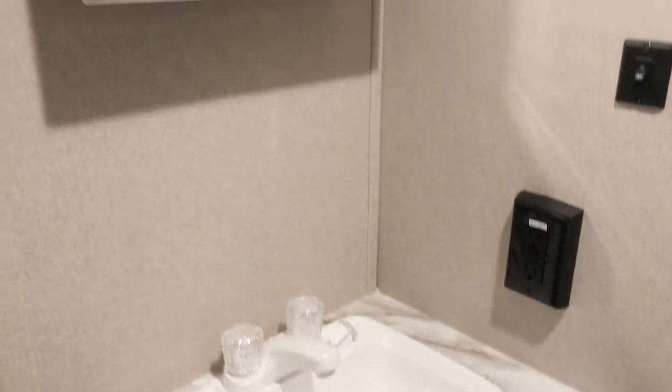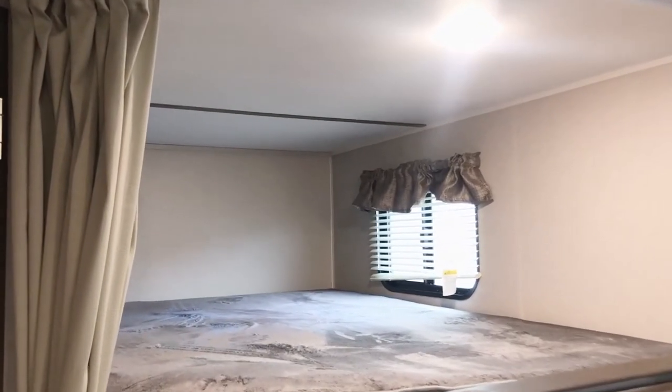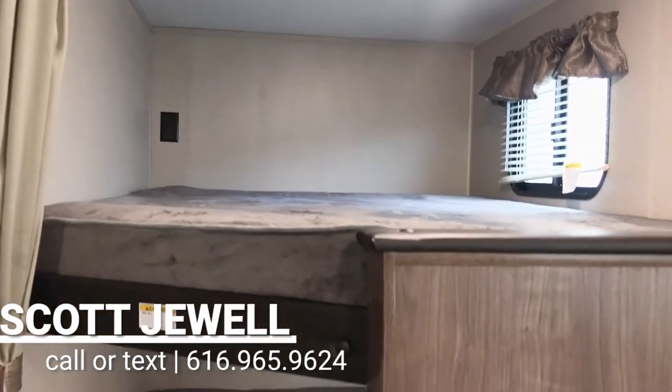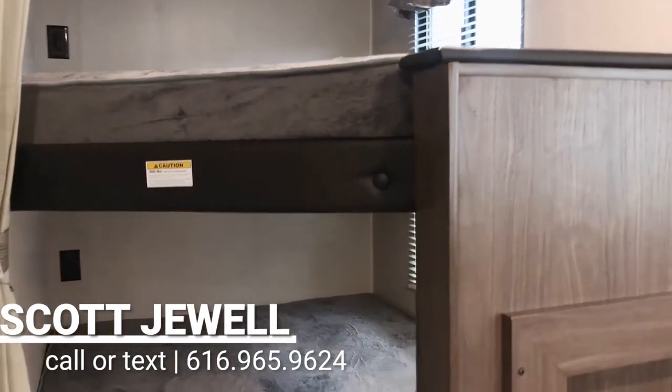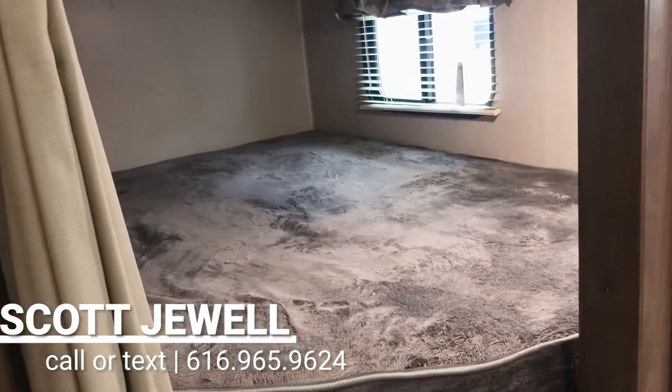You also have a vanity mirror and that does have a medicine cabinet behind it. In the bunk area here you can see you've got two double beds. You've got a window and a 110 outlet on both beds. A lot of brands are going to have just one window, so it's nice to have windows on both.